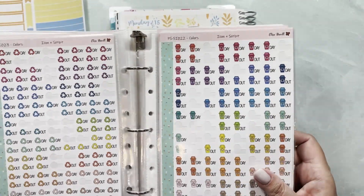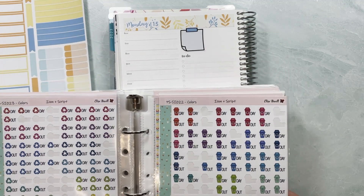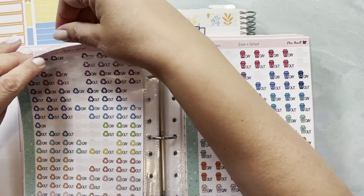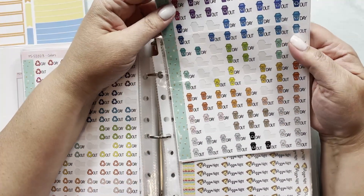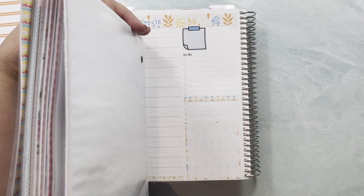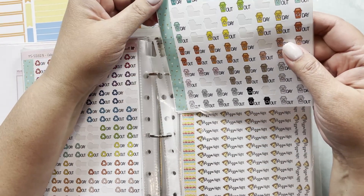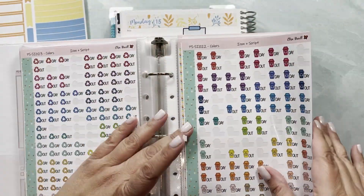I kind of feel like yellow is the color that's going to work best over here. This blue might work well too. Let me look at the colors again — I have orange, blue, yellow, and kind of a cream color. I am going to use yellow. It's a little brighter than the yellow I'm using here, but I think it's going to look good.